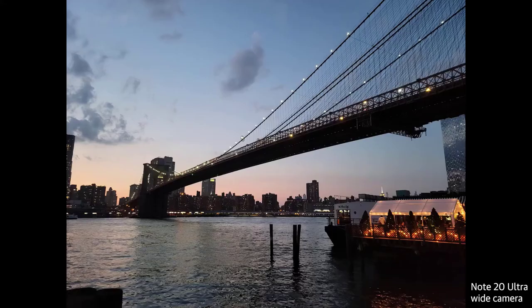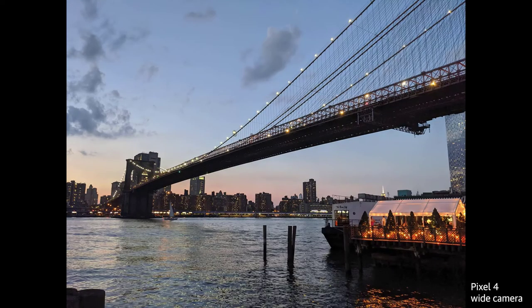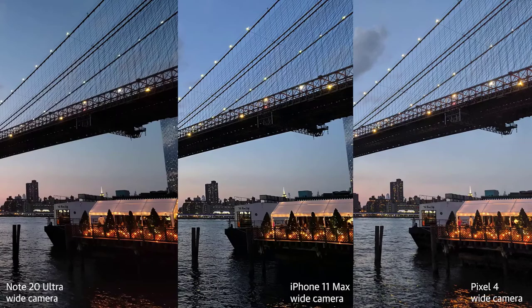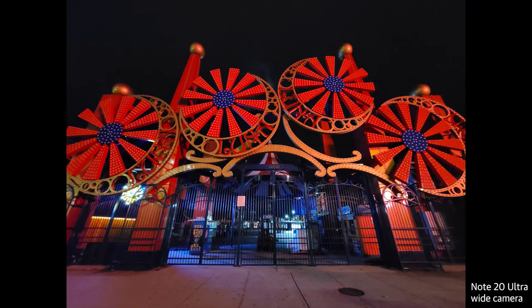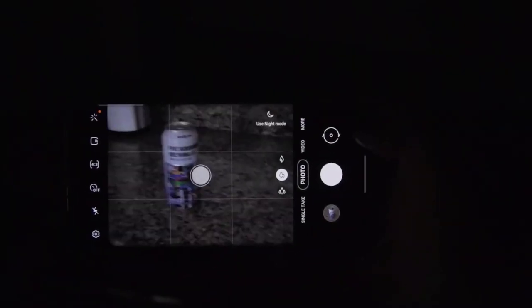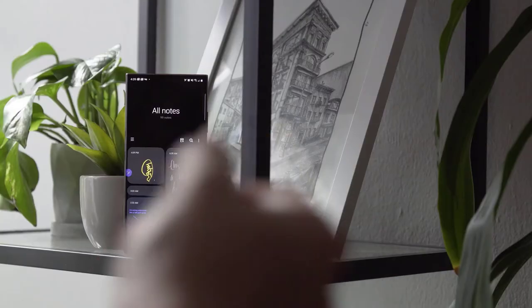Pro video mode is a Note 20 Ultra exclusive, packed with settings that are frankly over my head because I'm not a professional videographer. I did like being able to change the microphone direction, and smoothly zooming in was a nice feature — but quality during night shoots was poor. Keep an eye out for our in-depth Note 20 Ultra versus iPhone 11 Pro Max camera comparison.